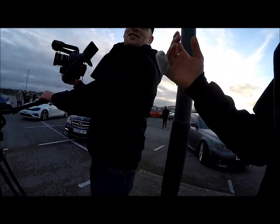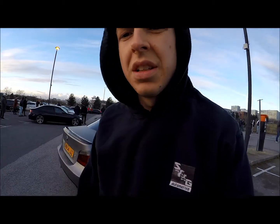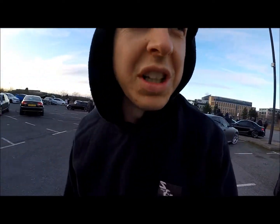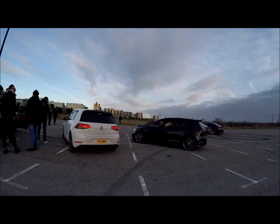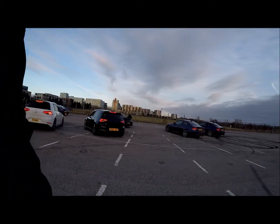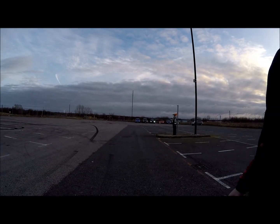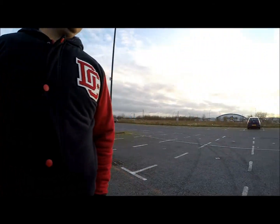I was forced to do a car park meet so I thought I'd show people around. Clearly the people of Milton Keynes have way too much money. That's enough car park meet for me.